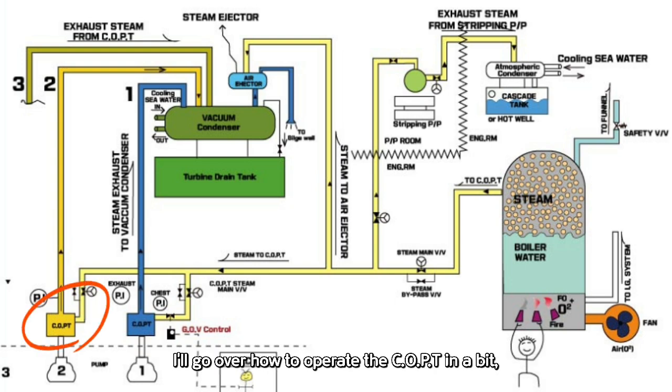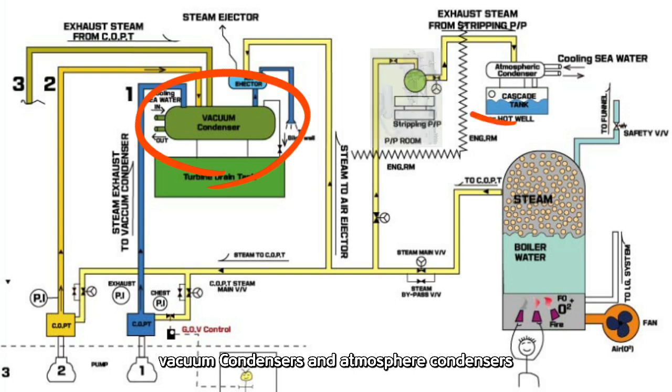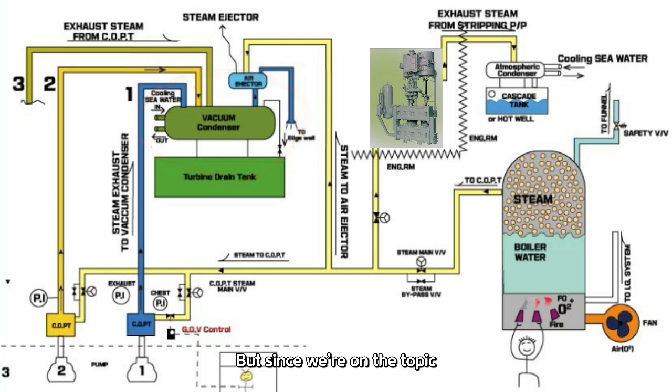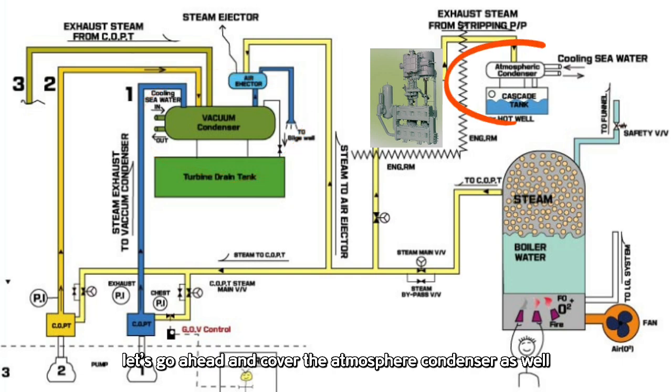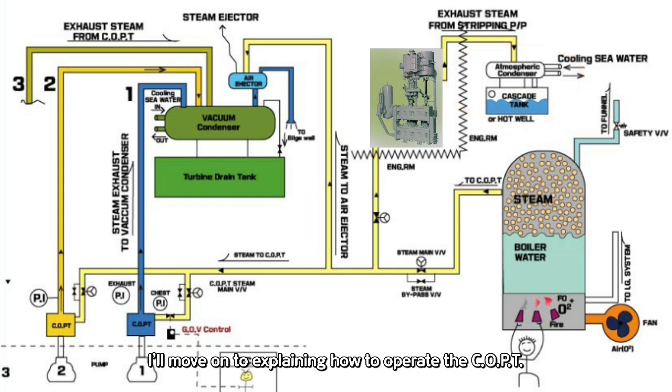I'll go over how to operate the COPT in a bit, and when I do, it'll be helpful if you keep those numbers in mind. On ships, there are usually two types of condensers installed: vacuum condensers and atmosphere condensers. What we've been talking about so far is the vacuum condenser. But since we're on the topic, let's go ahead and cover the atmosphere condenser as well. Once we've gone through that, I'll move on to explaining how to operate the COPT.